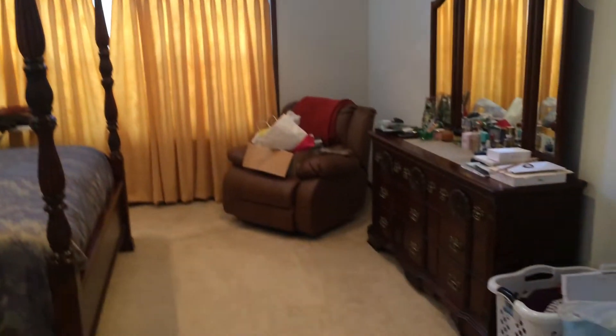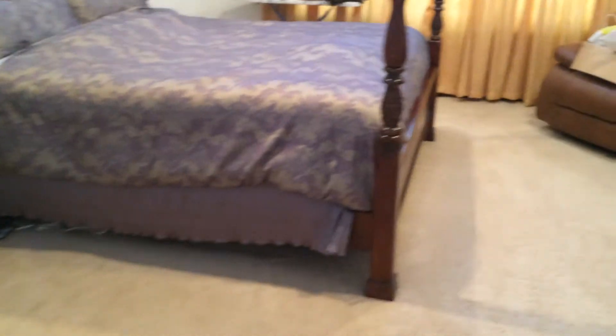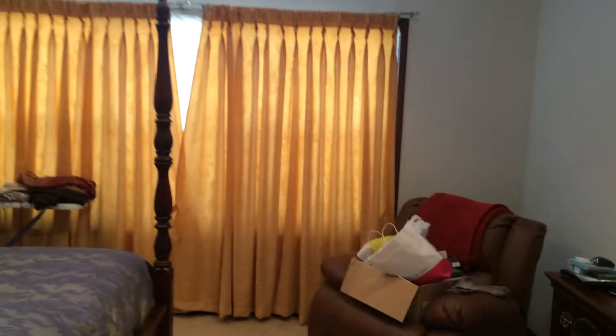Massive master bedroom — large master with a very big window. Lots of room for furniture. And a walk-in closet here. And then the basement — we'll have to run down there real quick.